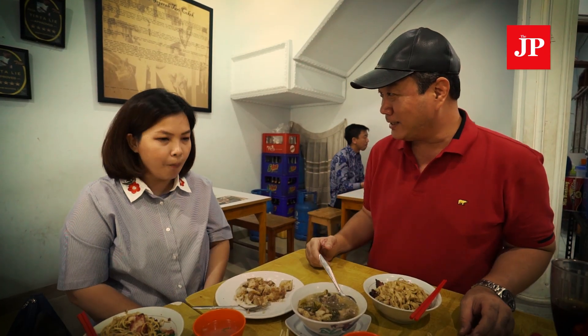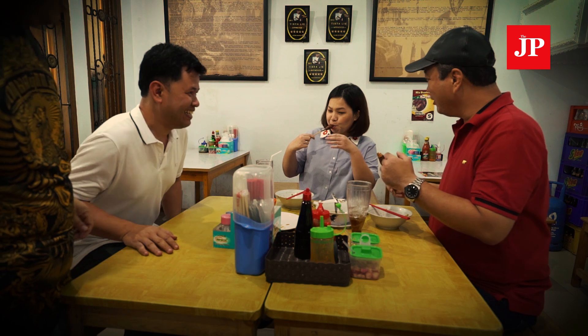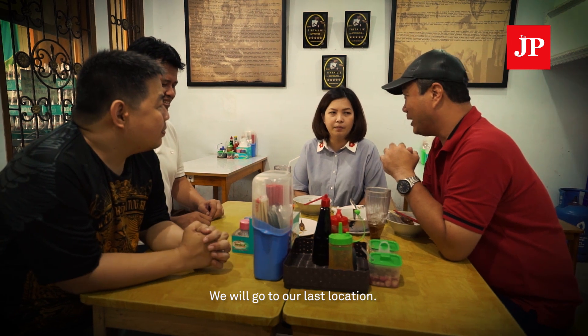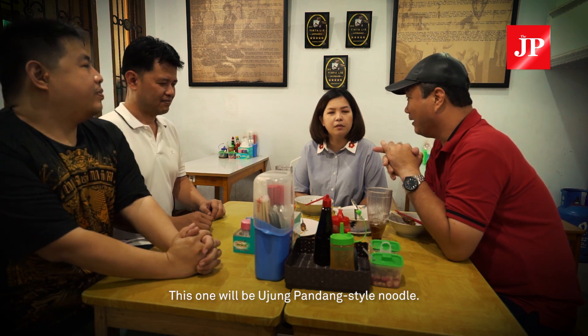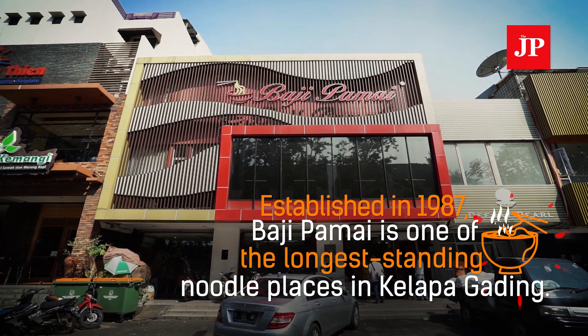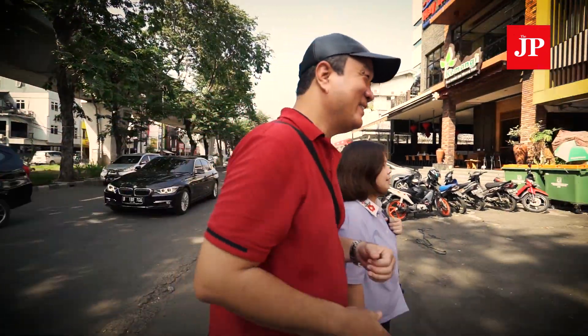It truly matches everything we've tasted. Now let's move to the next location, also in Kelapa Gading — Bami Chasyu Ujung Pandang. Established in 1987, Baji Pamai is one of the longest-standing noodle places in Kelapa Gading, recognized for serving Ujung Pandang-style noodles with wonton.